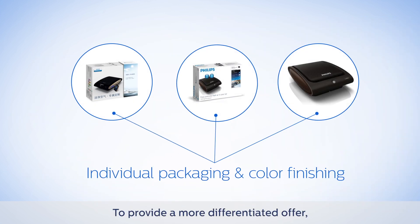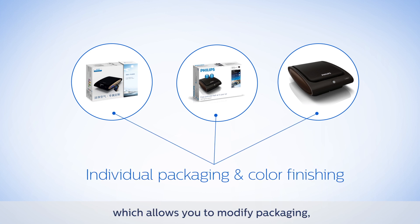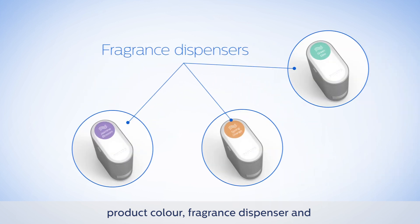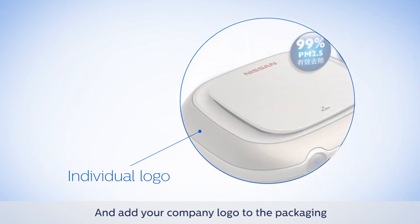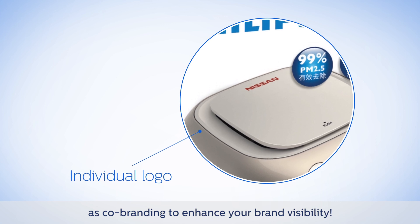To provide a more differentiated offer, choose soft customization — the option which allows you to modify packaging, product color, fragrance dispenser, and various accessories to fit your requirements. And add your company logo to the packaging as co-branding to enhance your brand visibility.